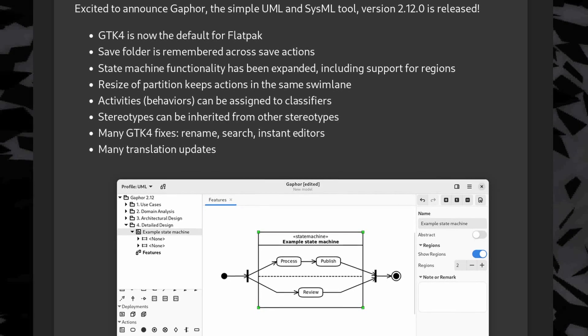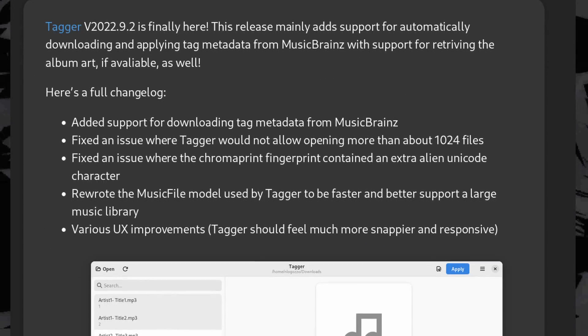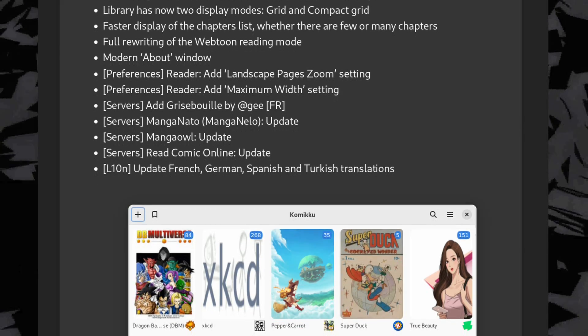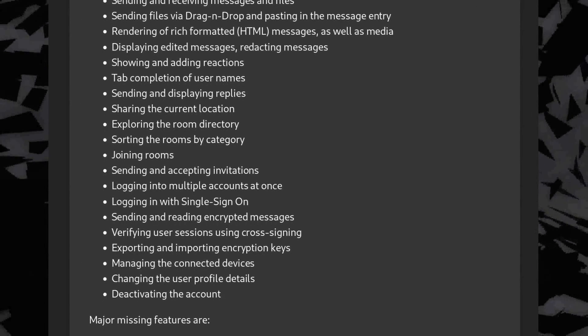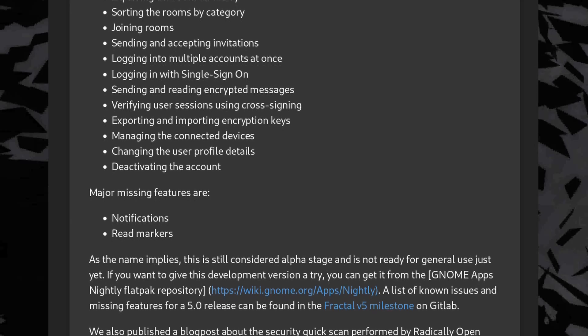Gafor, the UML modeling tool, now uses GTK4, remembers your favorite save folder, and fixes a bunch of issues. Tagger, the music metadata tagging app, now lets you download tags from MusicBrainz and received UX improvements. Komiku, the manga reader, now follows the GNOME HIG more closely and has two display modes including a compact one. Finally, Fractal, the Matrix client, has a new alpha release which has been rewritten to use GTK4 and the Matrix Rust SDK. It's still missing notifications and read markers, but apart from that it looks pretty feature complete. I'm absolutely going to give Newsflash a try, because all my news reading is done through RSS, and I would much rather use Nextcloud News synced with a desktop client than the Feedly website, which has a lot of issues.